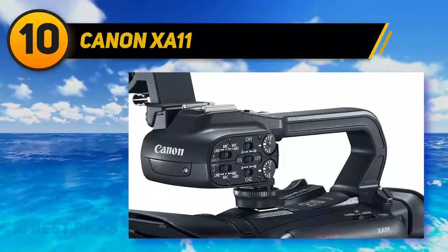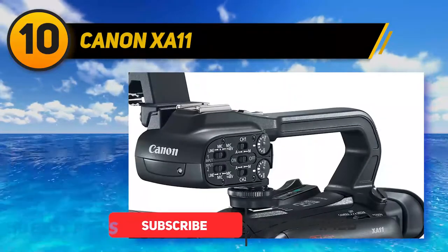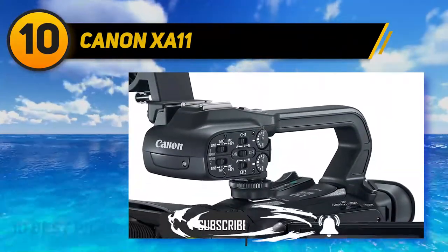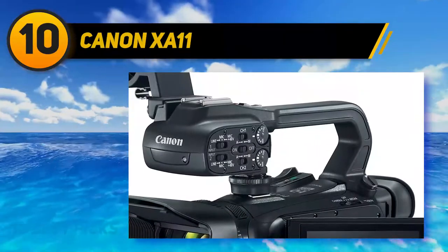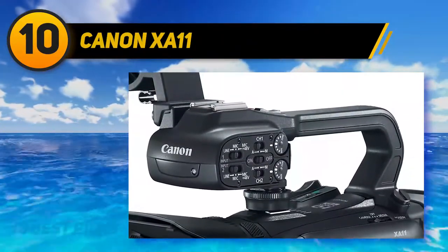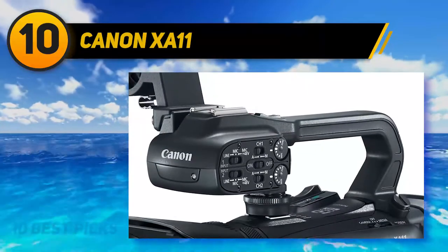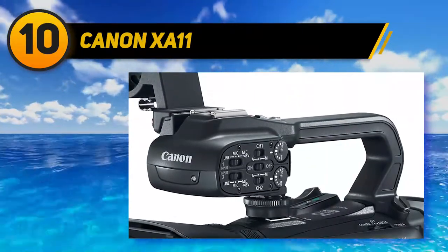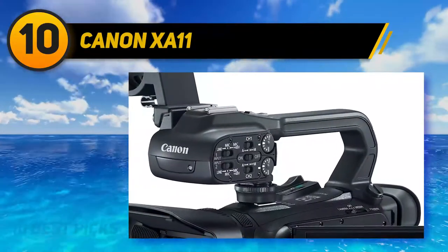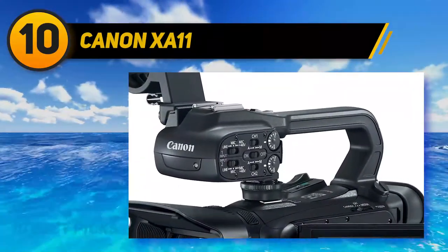It also features dual SD cards, five custom buttons, a wide dynamic range option, and a highlight priority option, helping users shoot in high contrast environments with greater flexibility without damaging footage. Additionally, it has a detachable handle that provides expanded audio capabilities and increases the camera's mobility when shooting handheld.